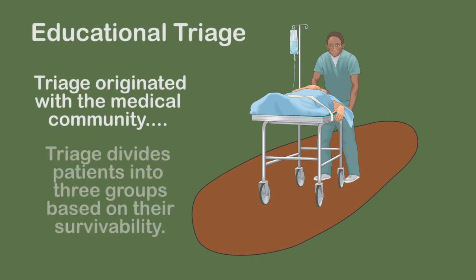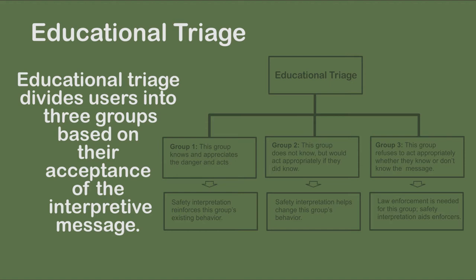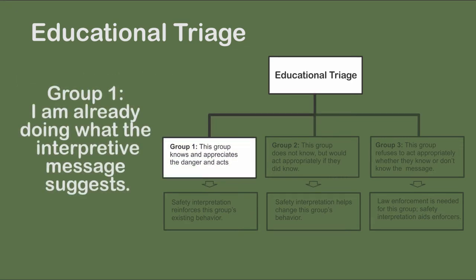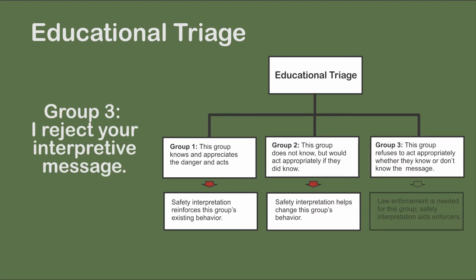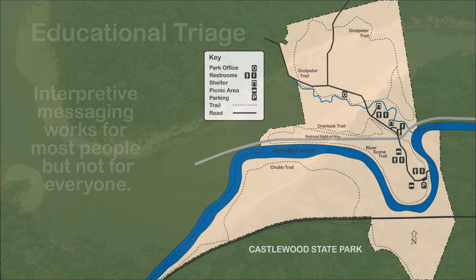Educational triage indicates situations where interpretive messaging is effective. Conceptualized by this author, educational triage divides users into three groups based on their acceptance of the message and its potential to change their behavior. Interpretation is a useful tool with the middle group. The third group is acting improperly, and if given the appropriate interpretive message, they won't change their behavior. Law enforcement is an appropriate measure for this group; however, the interpretive message reinforces and sets the tone for law enforcement efforts working with this group.